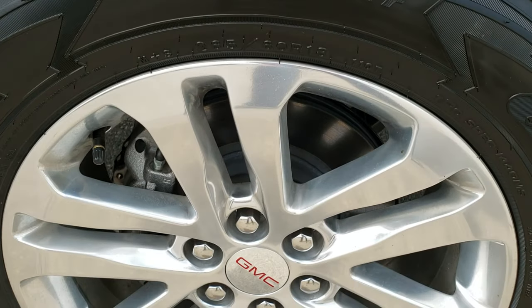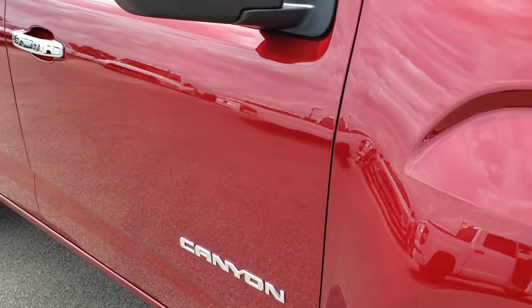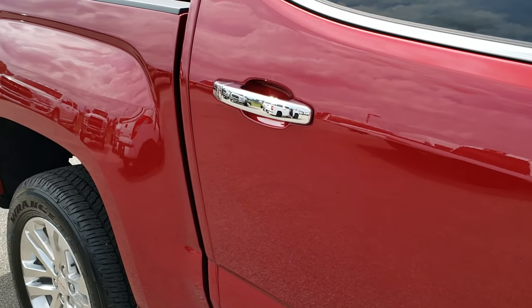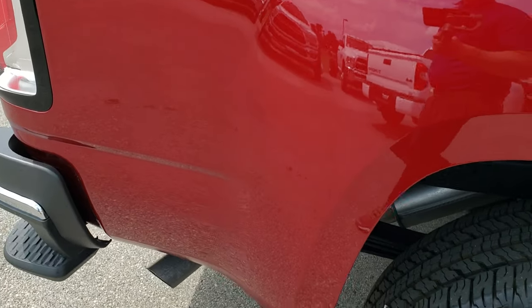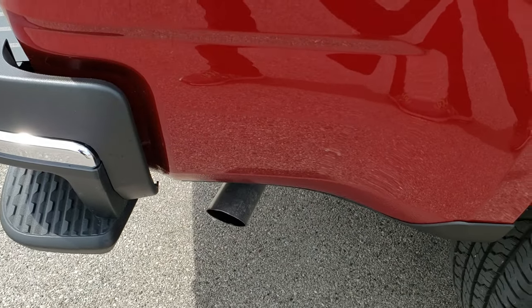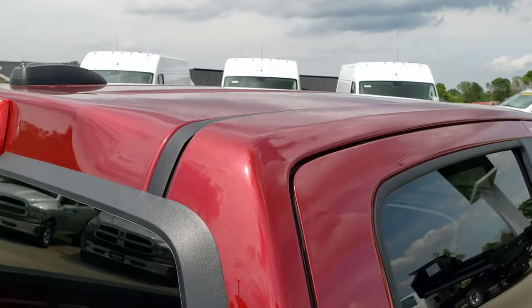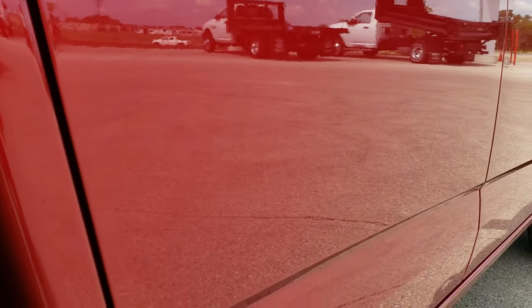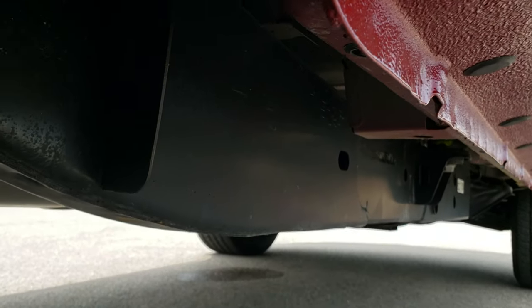Passenger side rim — no scuffs or scrapes — and as you go down this side of the truck you can see just how clean the body is, how reflective and mirror-like that paint is. We take these HD videos so if you are far away, or even if you're close by and just cannot make the trip down, you can still see the truck, hear the truck, and have confidence in the vehicle you're looking at before you even get here, so that you can have confidence that you're dealing with the right people and the right truck. Very clean down this side — you can see just how mirror-like that paint is.